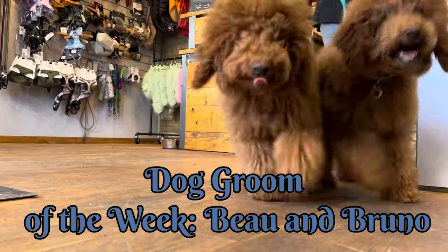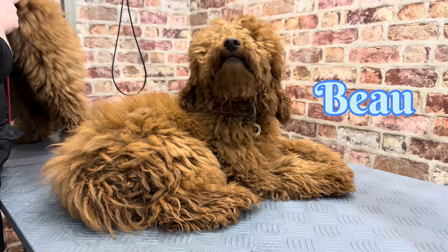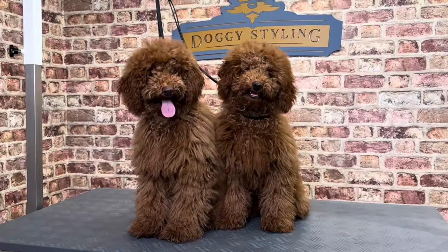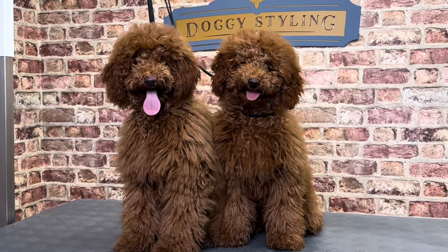If you're wondering how we can tell these two apart, we can't. This is Beau and his slightly larger brother, Bruno, hiding behind his groomer. These miniature poodles are six months old and they're at Doggy Styling for their first haircuts.